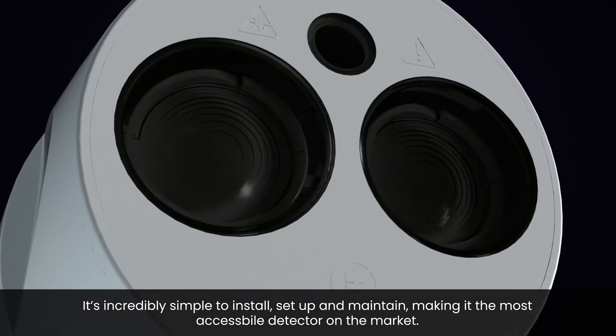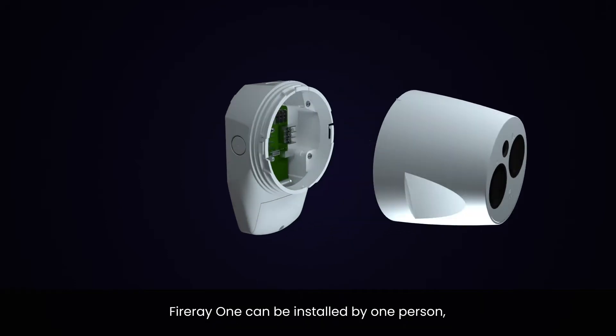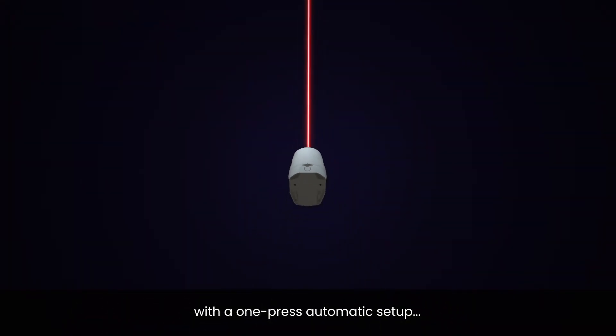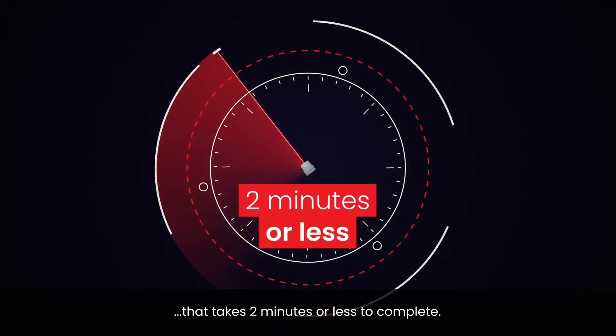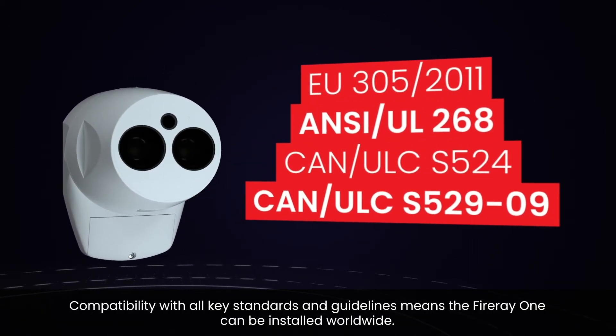Fire A One can be installed by one person with a one-press automatic setup that takes two minutes or less to complete. Compatibility with all key standards and guidelines means the Fire A One can be installed worldwide.